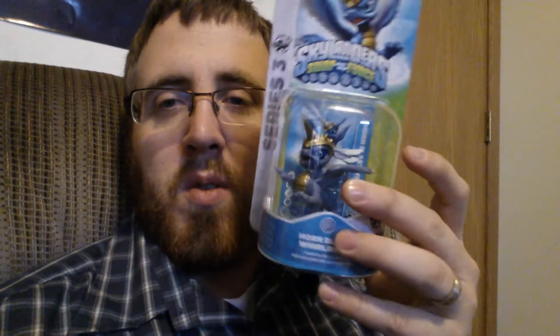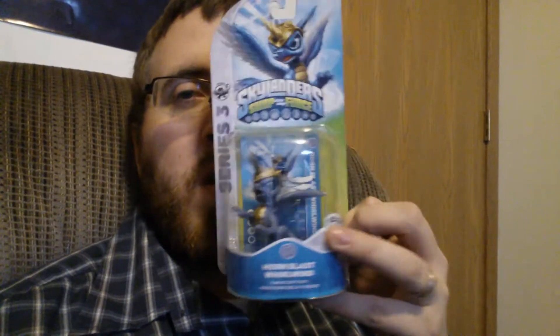And of third importance — Little Veronica likes Horn Blast Whirlwind so I got this as well. That's it.